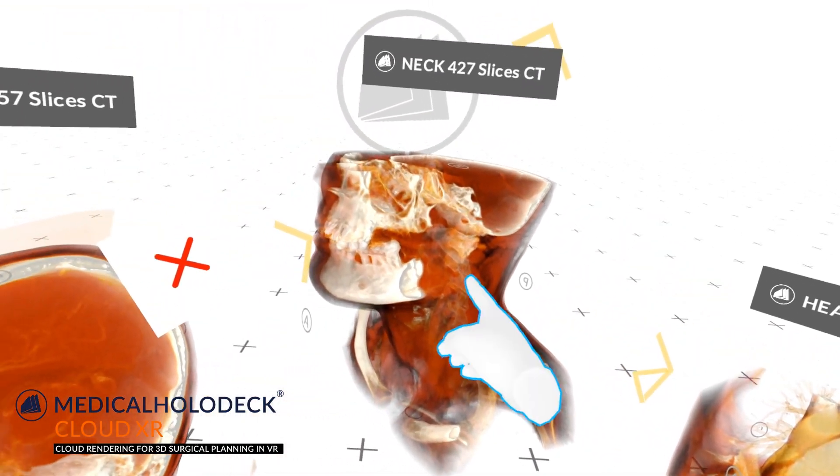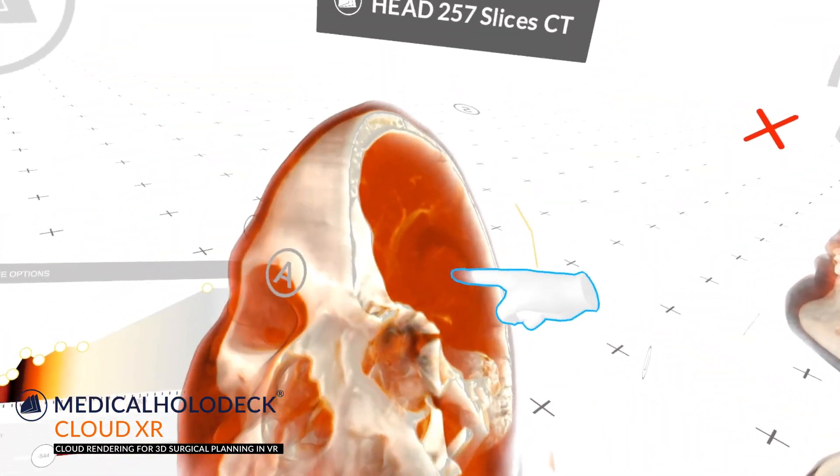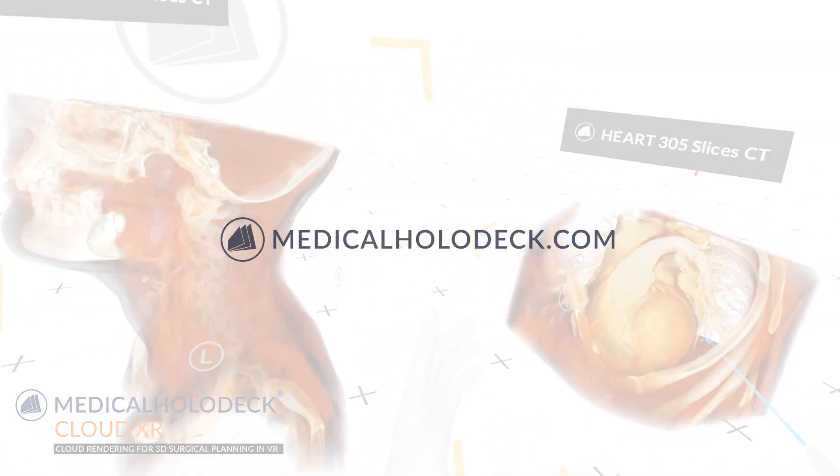Medical Holodeck's CloudXR brings new possibilities to the medical world while reducing costs at the same time. Get in touch and try it out at medicalholodeck.com.